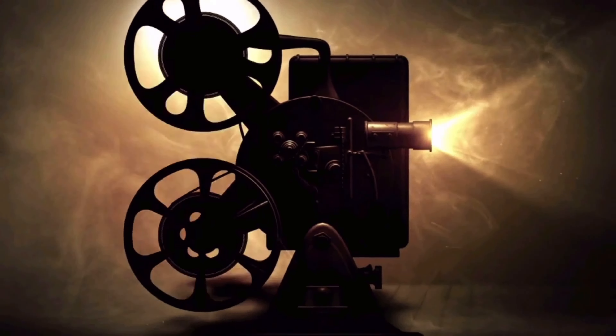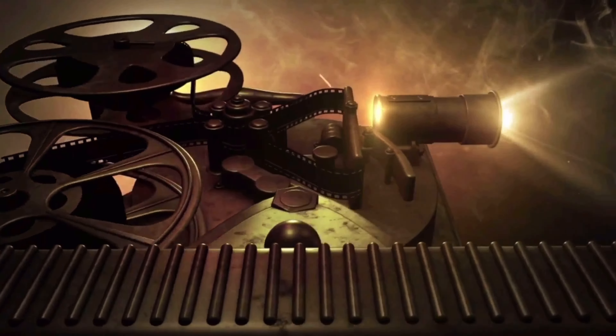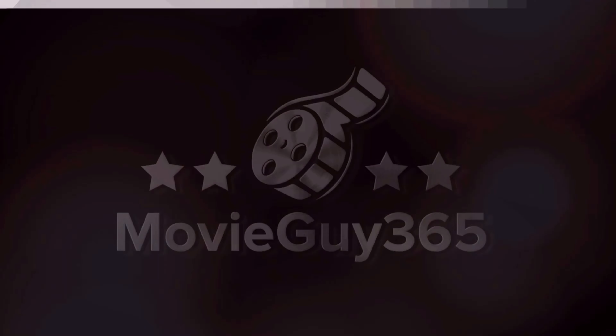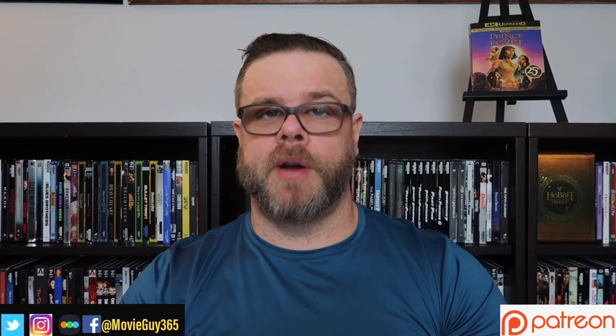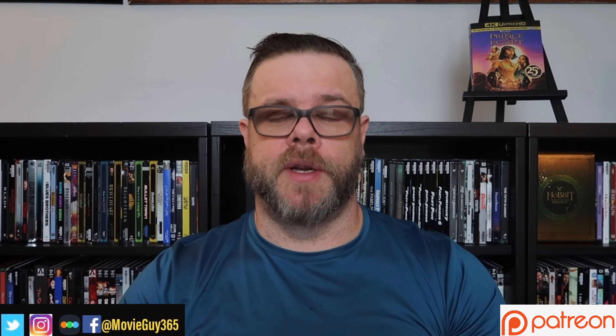Hello friends, this is Adam with MovieGuy365, and today I'm going to review the 4K Ultra HD Blu-ray edition of The Prince of Egypt. The Prince of Egypt is here on 4K Ultra HD Blu-ray, released by Universal. It comes in a slipcover edition, available at your local and online retailers.